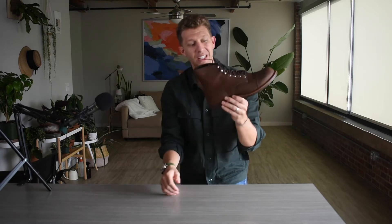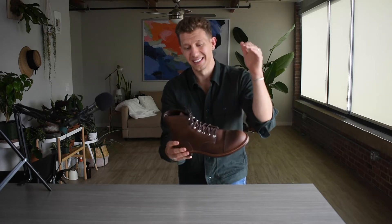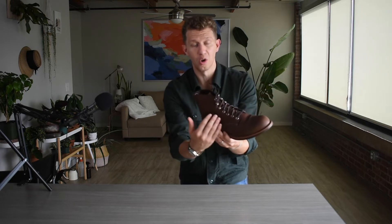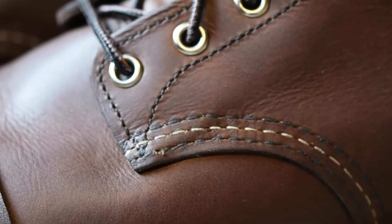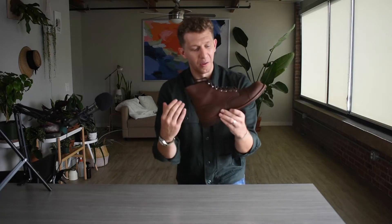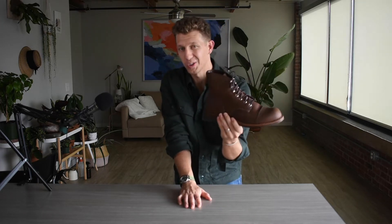I'm kicking myself for waiting so long, but this is a fantastic all-rounder boot for fall. What we have here is a 270-degree Goodyear welt, super high quality full-grain leather. This is tanned in Red Wing, Minnesota, in a tannery that is owned by Red Wing. These boots — I've really fallen in love with them. The sole is super sturdy, sturdier than any other boot I have. The leather is really thick as well. It feels manly on my feet. So I really have to recommend the Red Wing Iron Ranger as the number one most essential boot for fall 2020.